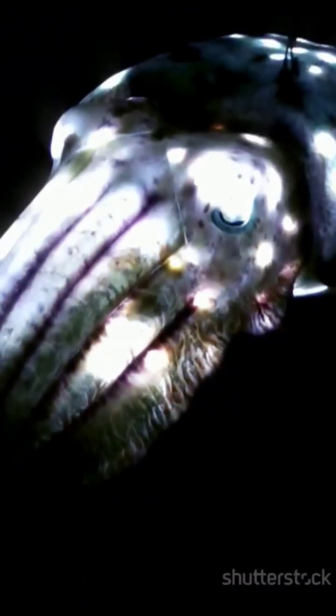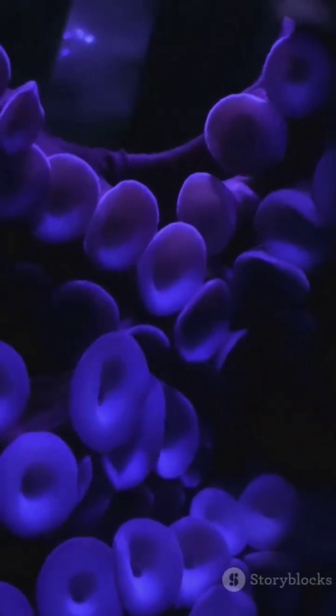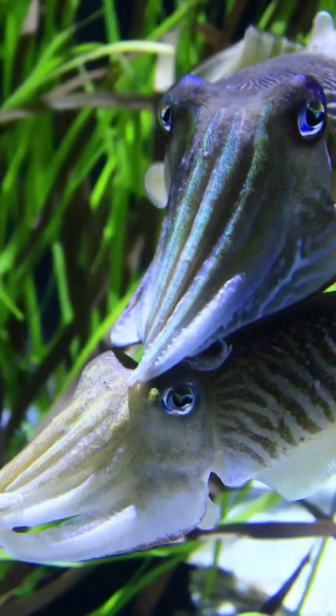Let's break it down. Cuttlefish possess an incredible ability to change color, thanks to specialized cells in their skin. They have a unique set of cells called chromatophores — small, pigment-filled sacs that can expand or contract, allowing the cuttlefish to display different colors. Think of them like tiny balloons filled with dye that can change their size in response to the creature's environment or mood.